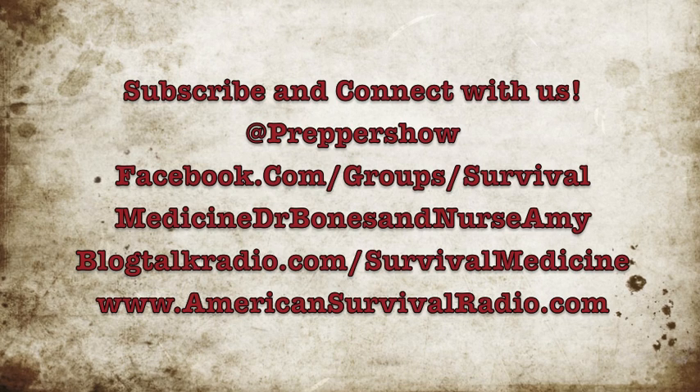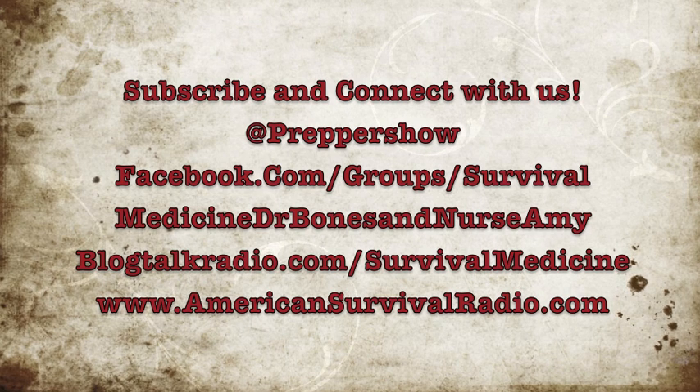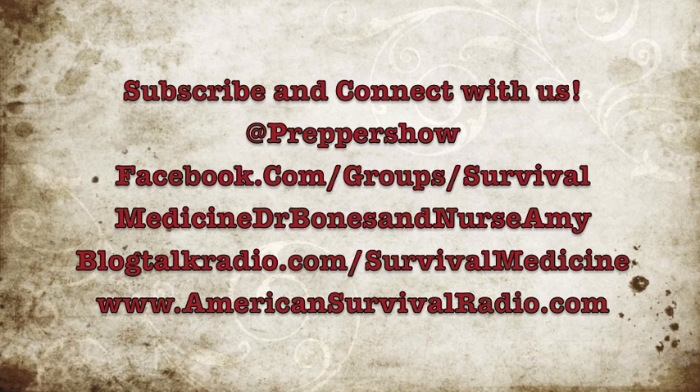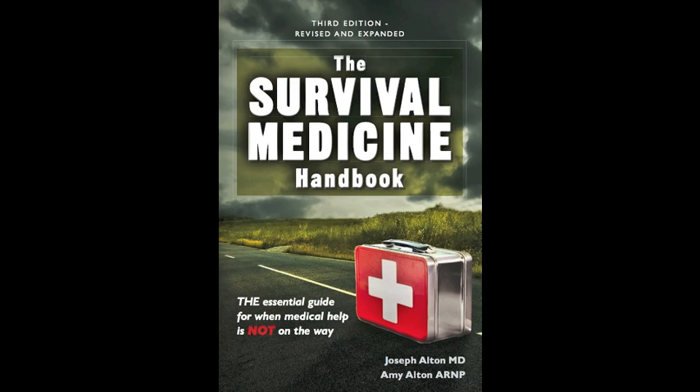If you like this video, make an old man very happy by subscribing to our YouTube channel, Dr. Bones Nurse Amy, following us on Twitter at Prepper Show, and joining our Facebook group pages at Doom and Bloom or Survival Medicine Dr. Bones Nurse Amy. And don't forget, Nurse Amy's entire line of medical kits are at store.doomandbloom.net. Fill those holes in your medical storage. Thanks again.